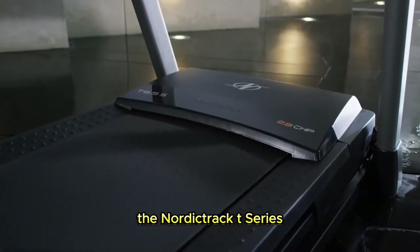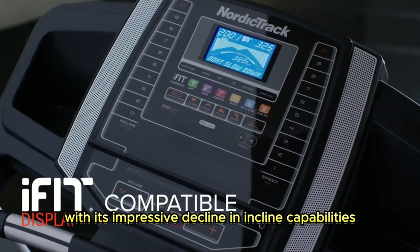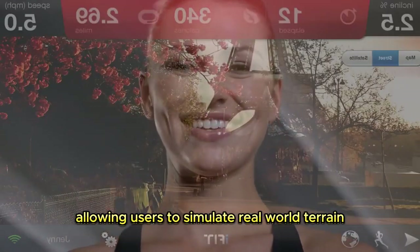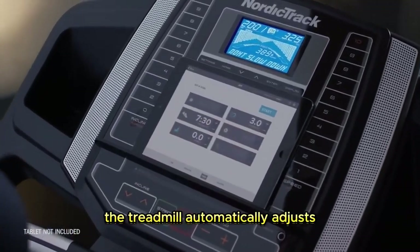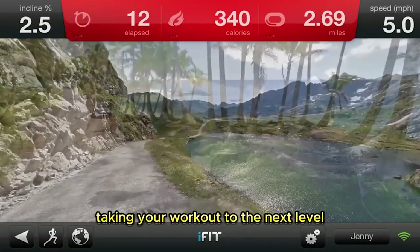The NordicTrack T-Series 6.5s treadmill offers an enhanced workout experience with its impressive decline and incline capabilities, allowing users to simulate real-world terrain. Through the iFIT feature, the treadmill automatically adjusts based on the trainer's guidance, taking your workout to the next level.